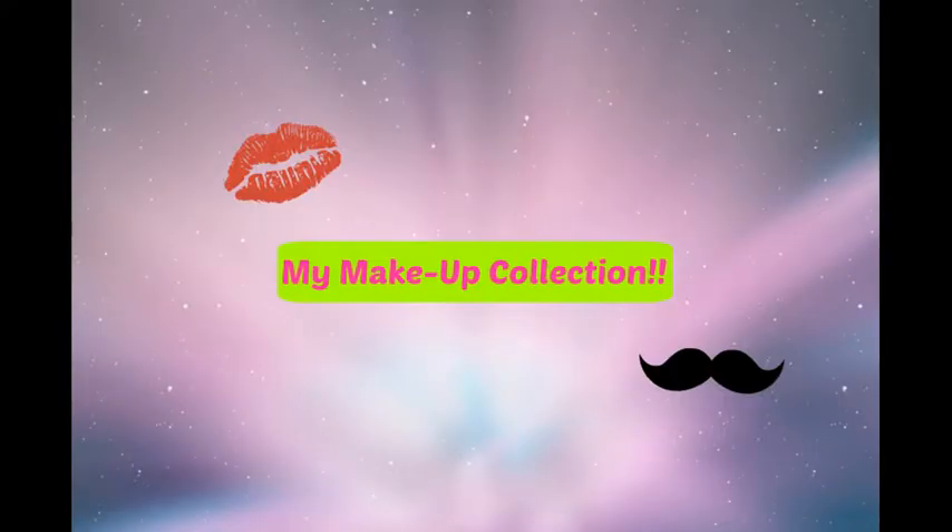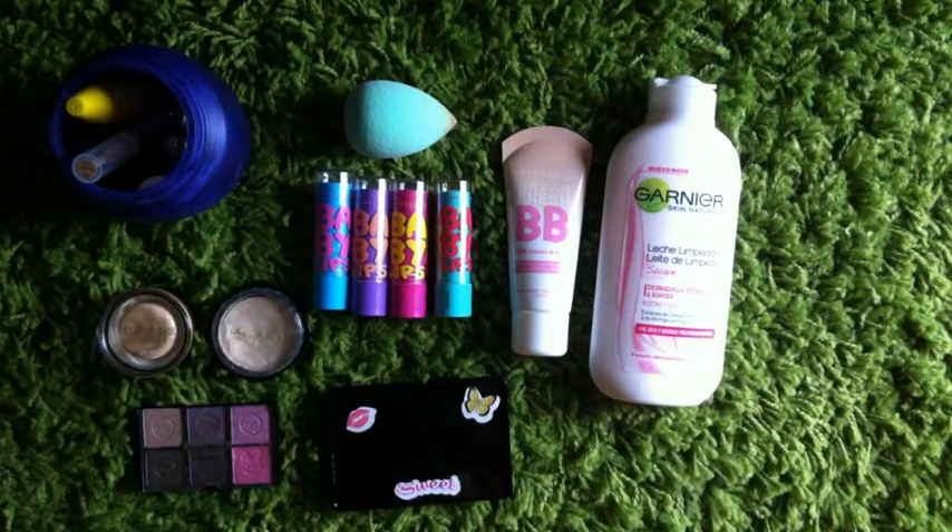This is Sarah, and today I'm going to show you my makeup collection.